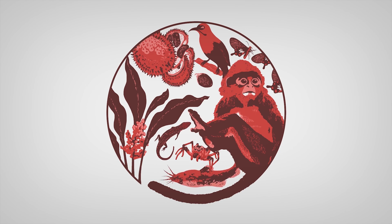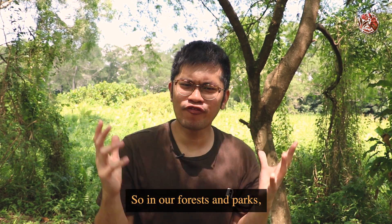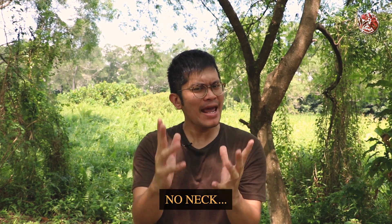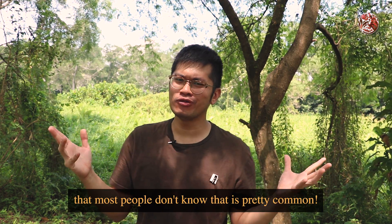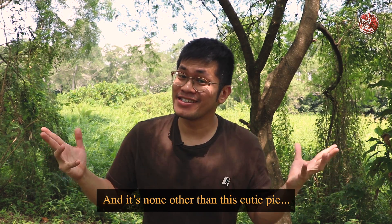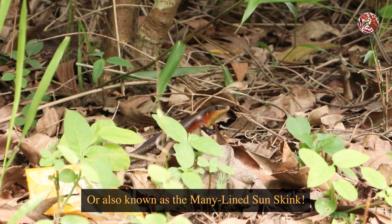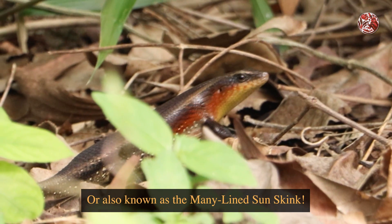Look, you have so many plants and animals! So in our forests and parks we actually have a creature that has no neck, and it's a creature that most people don't know is pretty common. It's none other than this cutie pie — the common sun skink, also known as the many-lined sun skink.